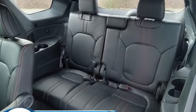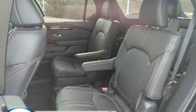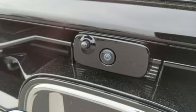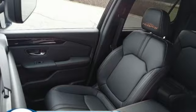Front heated bucket seats, memory exterior door mirror settings, external memory control, first and second row express open and close sliding and tilting sunroof, inductive device charging, and automatic transmission.